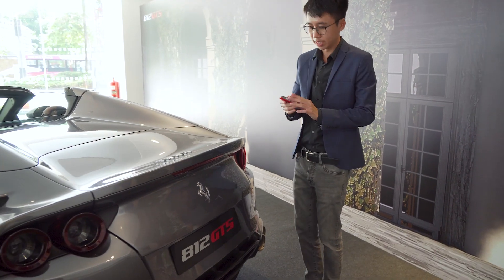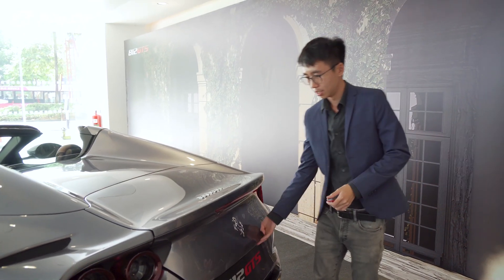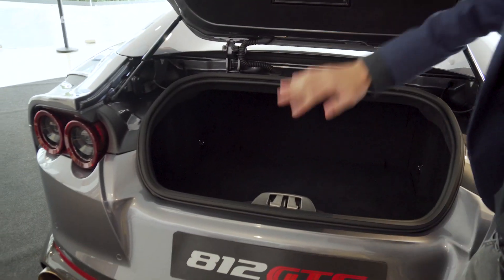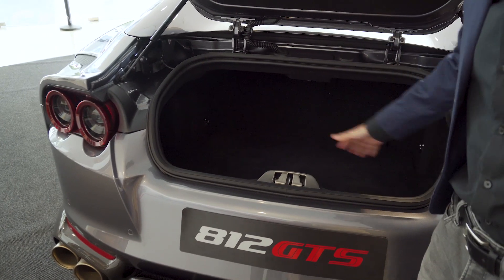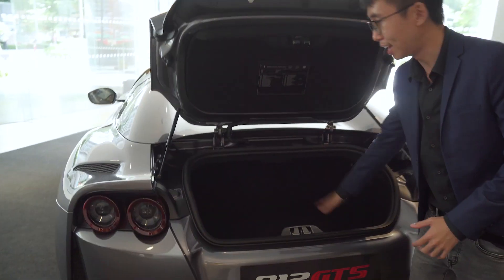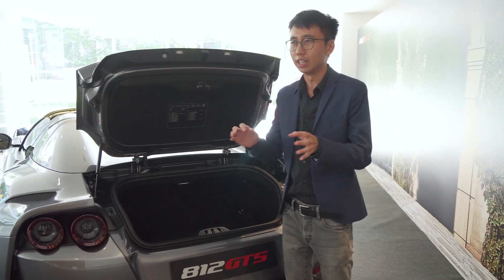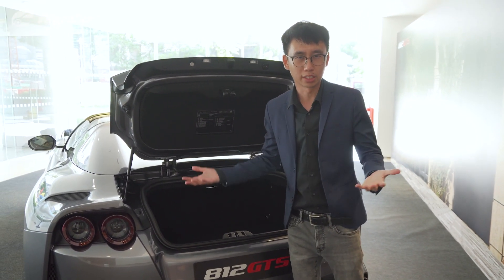What is compromised, however, is the boot space. Because of the retractable hard top over the rear deck, boot space has shrunk to 210 litres. Now 210 litres doesn't sound like a lot, but it's roughly the same size as a Mazda 2 hatchback.